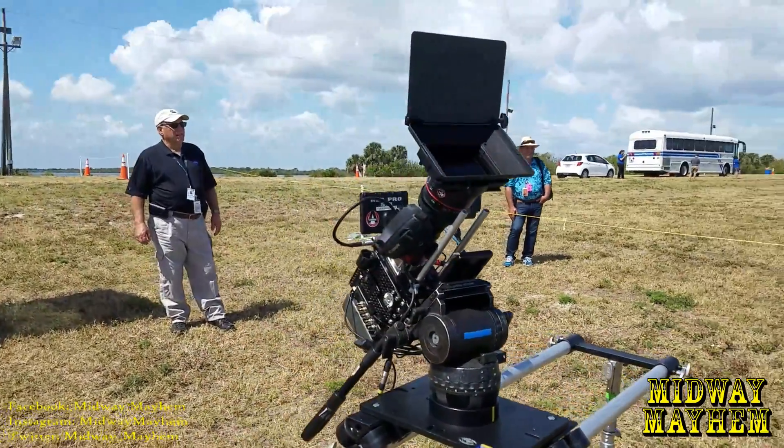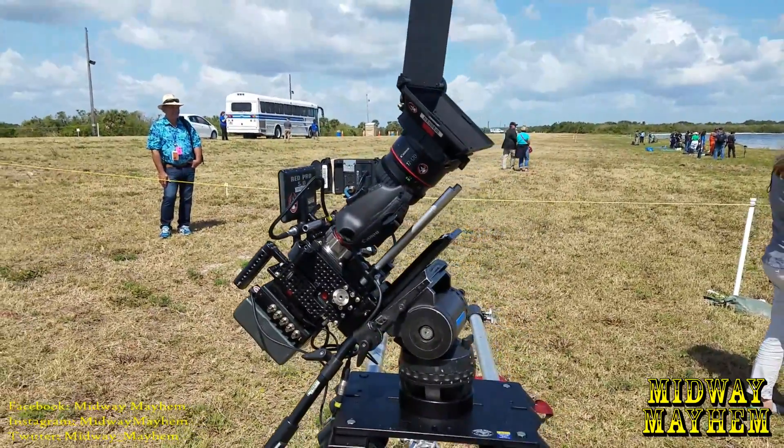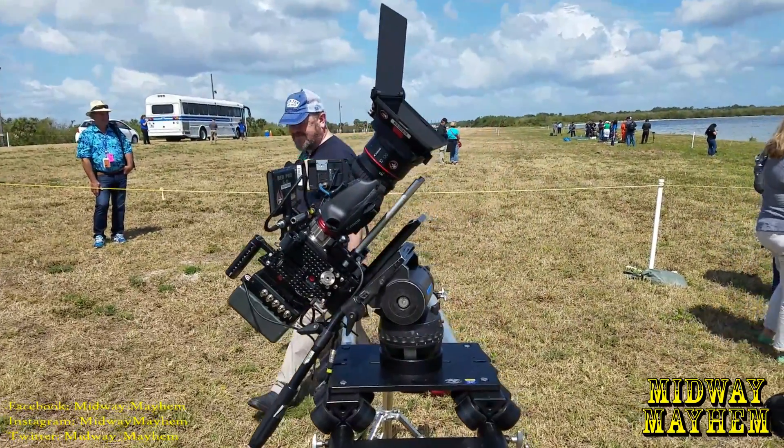Here is the camera system that was used for National Geographic. We're going to be featured on a show called 'One Strange Rock,' which should be out sometime probably March of next year.